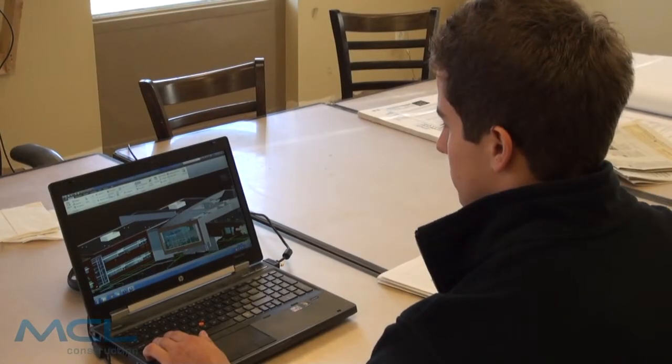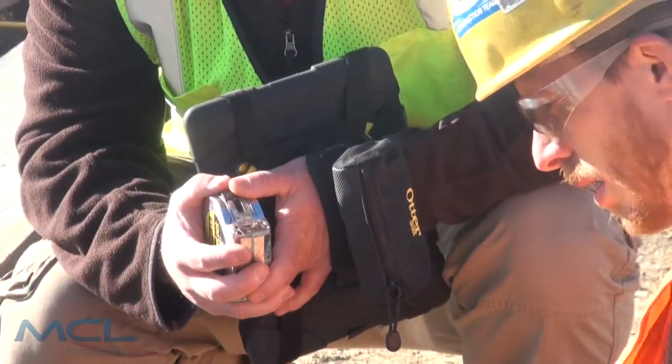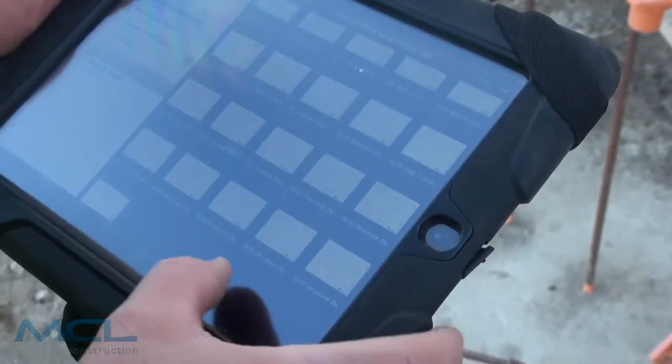MCL Construction is a full functioning BIM firm and with the use of Autodesk 360, formerly known as Vela, we bring BIM and real-time project management to the field with our iPad applications. Better coordination, streamlined processes — it all adds up to a better way to build, and it's what you get from the people of MCL Construction.